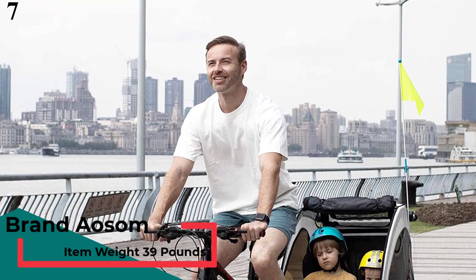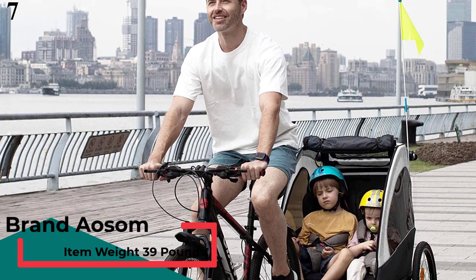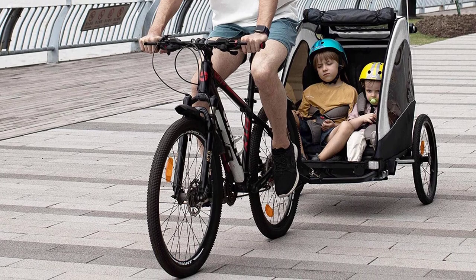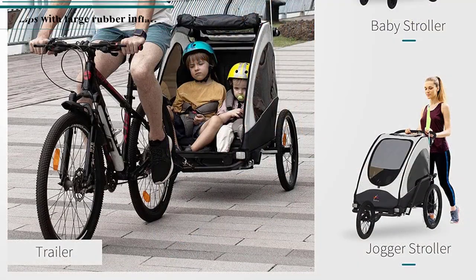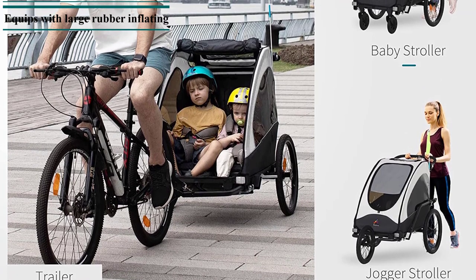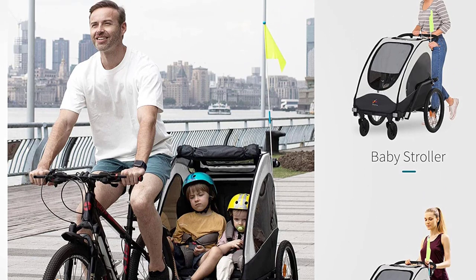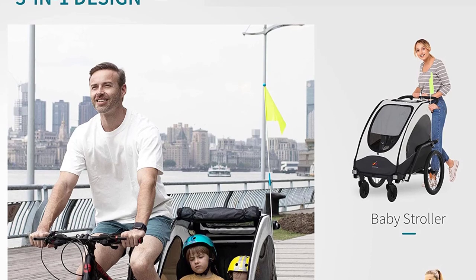Number 7 is the Aosom Child Bike Trailer 3-in-1. This cycle trailer for kids can be used as a twin stroller and jogger stroller by converting the front wheels. It can also be attached to your bike for a cycling adventure, and the foldable design makes it easy to carry and store. Security-first features include an all-new streamlined body, simple side wings, large viewing window, and aluminum alloy body with anodizing process, making it super strong and durable. Two wide padded seats with five-point security harness and handbrake on the adjustable handlebar greatly ensure your child's security.